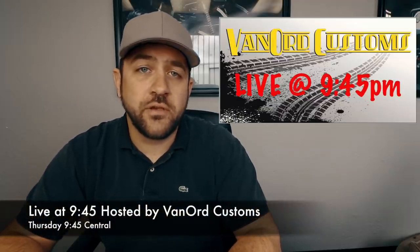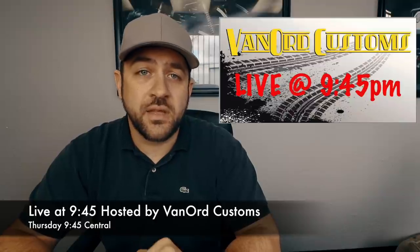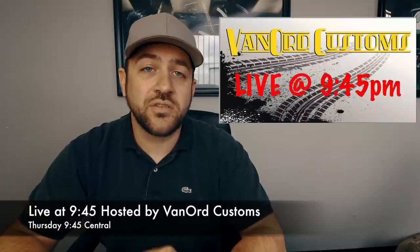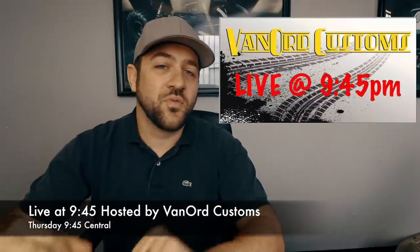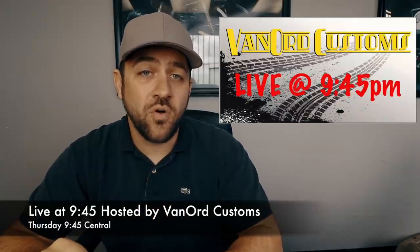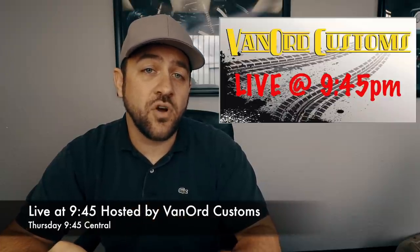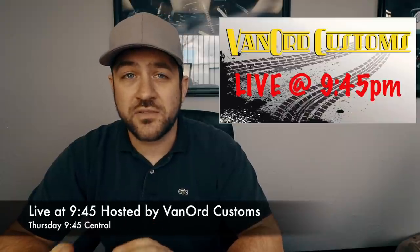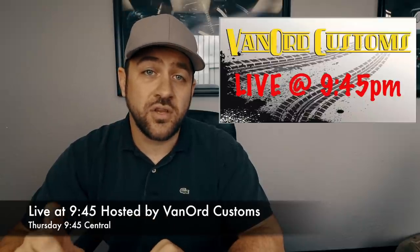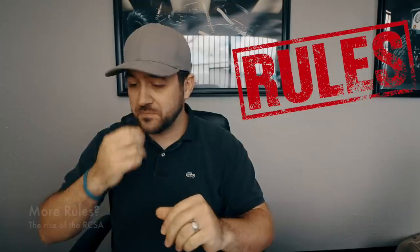A couple of weeks ago I mentioned the Live at 9:45 page, run by Adam Van Ord, where he does interviews with people in this segment of the hobby. This week at 9:45 Central Time I'll be on that show talking with Adam. I'll put a link to that event in the description below — it's hosted on Facebook only currently, so you will need a Facebook account. He is transferring the interviews over to YouTube as well, though the video export isn't the cleanest. I'll put the link to his channel in the description below.